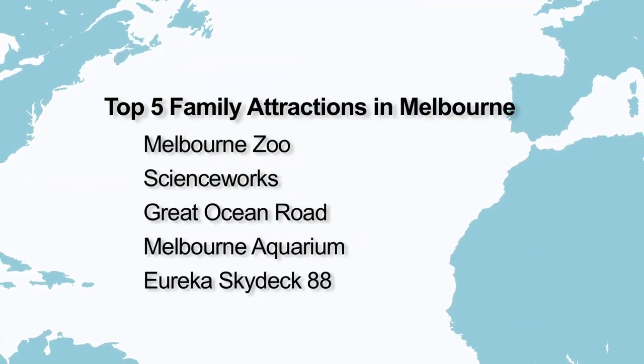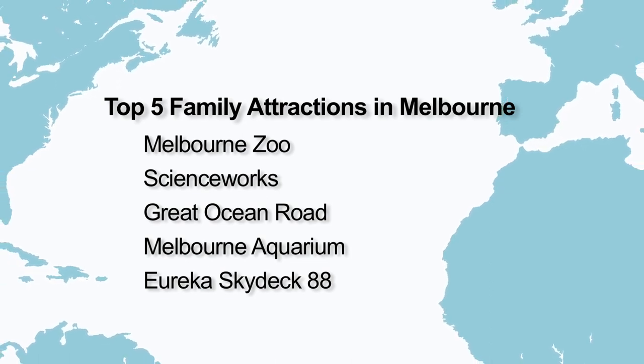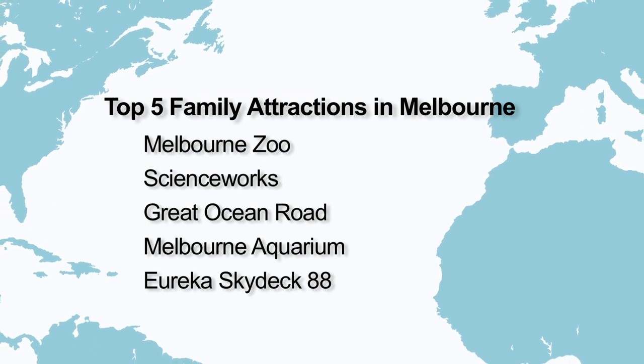Once again, here are my top 5 family attractions in Melbourne: Melbourne Zoo, ScienceWorks, The Great Ocean Road, Melbourne Aquarium, and Eureka Sky Deck 88.